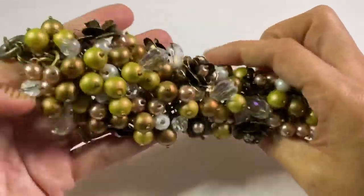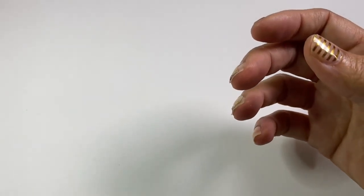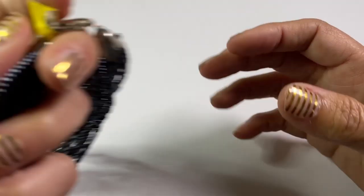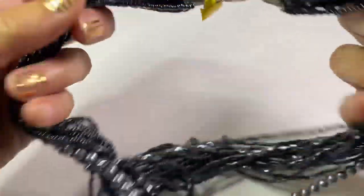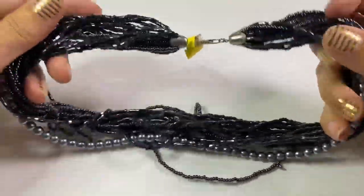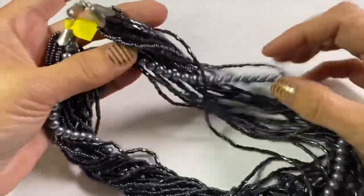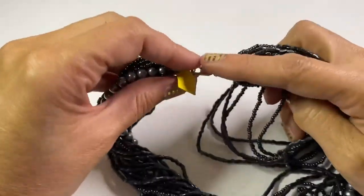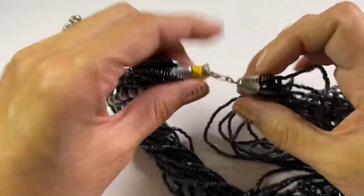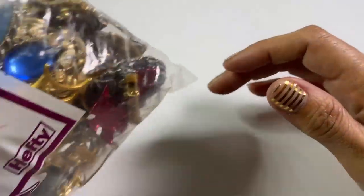I thought it was really pretty, so that was a keeper for me. And then I was surprised this was still in the case — the closures are marked 925 and they do test 925. It's a pretty little beaded summery necklace, so I'll likely throw that up somewhere. I probably would not have messed with it if the pieces did not test as 925, but since they did it might be worth my while.